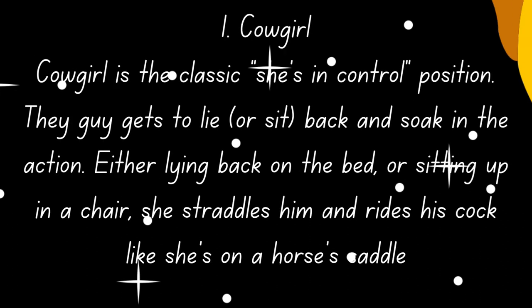1. Cowgirl. Cowgirl is the classic she's-in-control position. The guy gets to lie or sit back and soak in the action. Either lying back on the bed or sitting up in a chair, she straddles him and rides like she's on a horse's saddle.